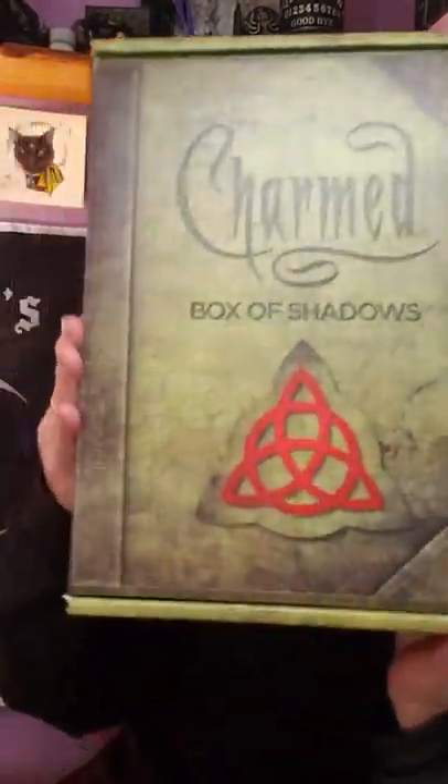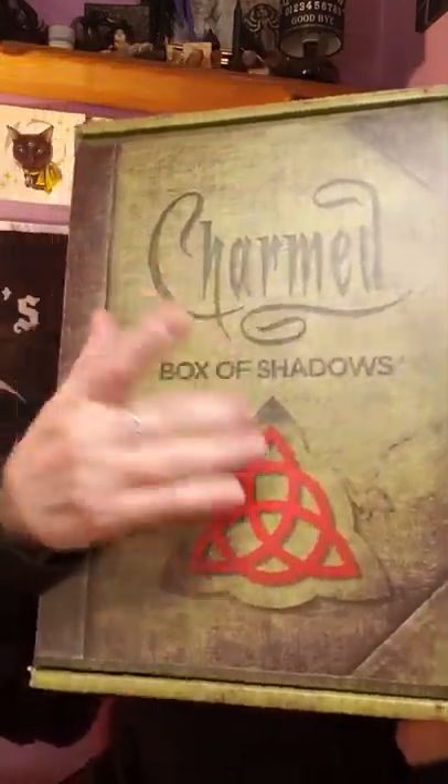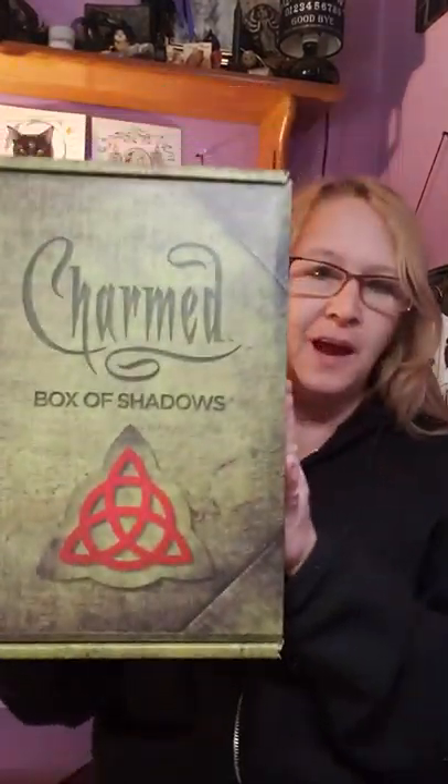So I can see the color of the box... yes! This is the Charmed 'Book of Shadows' — I'm sorry, 'Box of Shadows' — with the triquetra. This is a quarterly box, it comes four times a year, so this will be the first one of this year. I love it because it looks like a book all the way around — it's pretty cool.